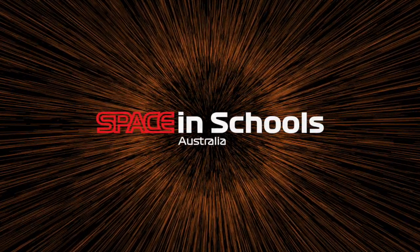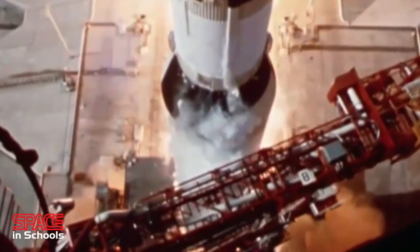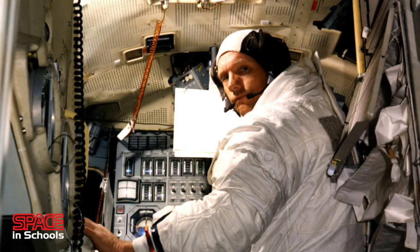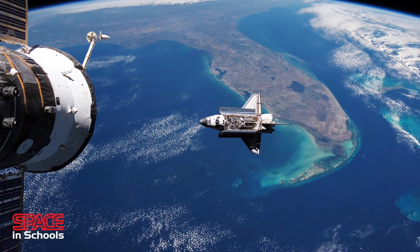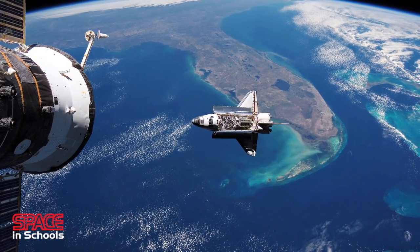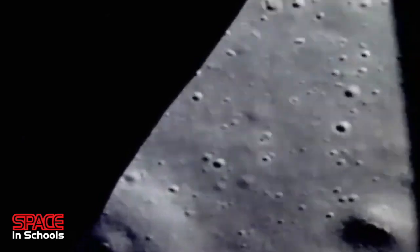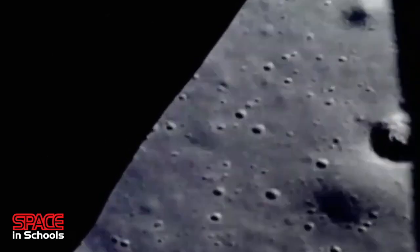There is a mystique about space travel that has always attracted the attention of humans — exploring the unknown, being the first. One only has to look into the night sky to be mesmerised. Since we first stepped foot on the moon, the desire to explore even further into the universe has only grown.